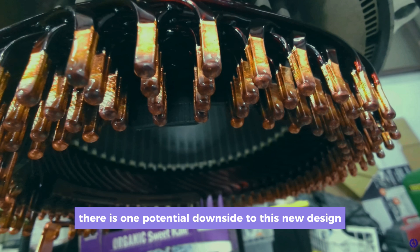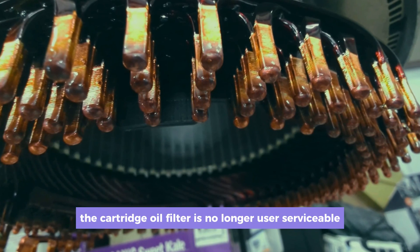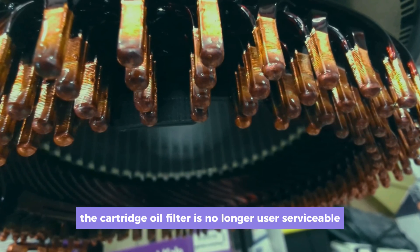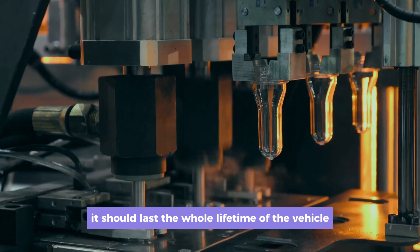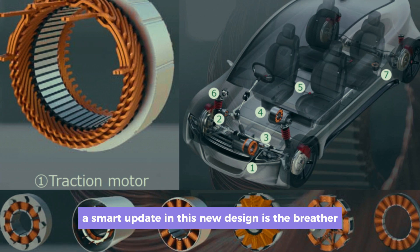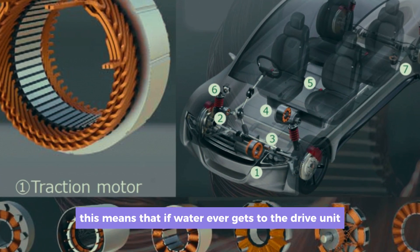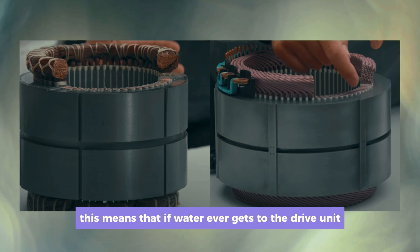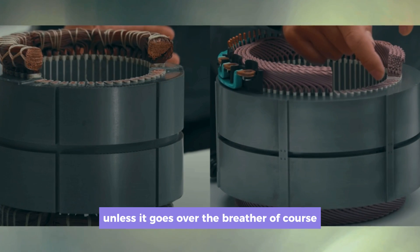There is one potential downside to this new design: the cartridge oil filter is no longer user serviceable. But as Engineerix points out, it should last the whole lifetime of the vehicle without needing replacement. A smart update in this new design is the breather, which has been moved to the top of the casing. This means that if water ever gets to the drive unit, it can't go inside the gearbox — unless it goes over the breather, of course.